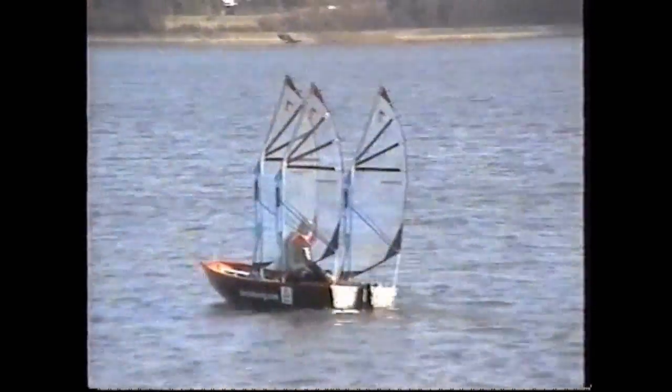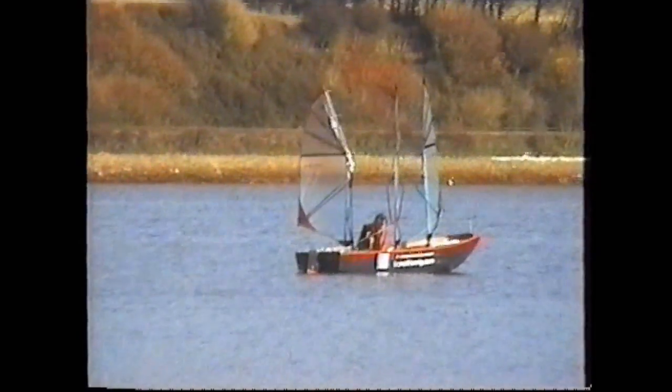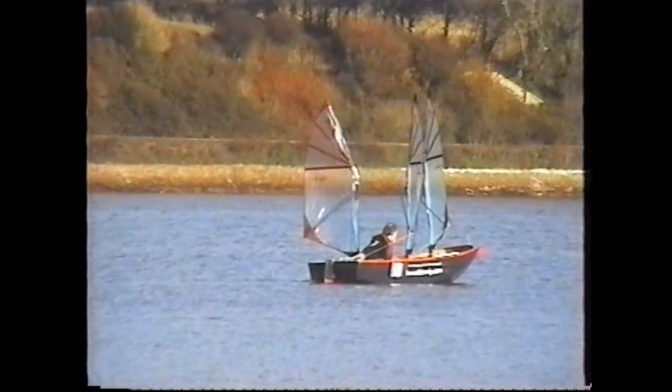When sailing downwind, the rigs can be turned outwards to maximise the sail area they present to the wind. We call this goose-swinging of the sails.